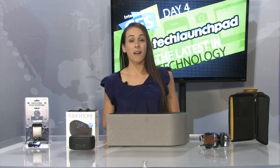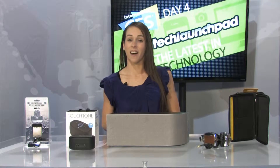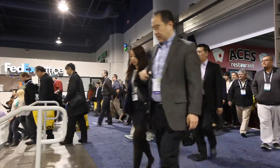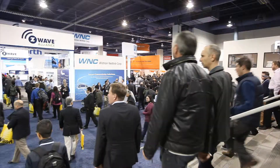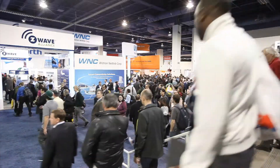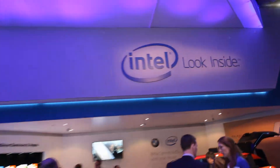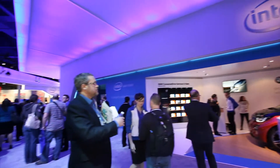That's right guys, we are here for day four of the Consumer Electronics Show in Las Vegas. And did you know that the Consumer Electronics Show has actually been around since 1967? So this large trade show has definitely been years in the making, and we have seen some huge companies out here showcasing their new technology for the first time.